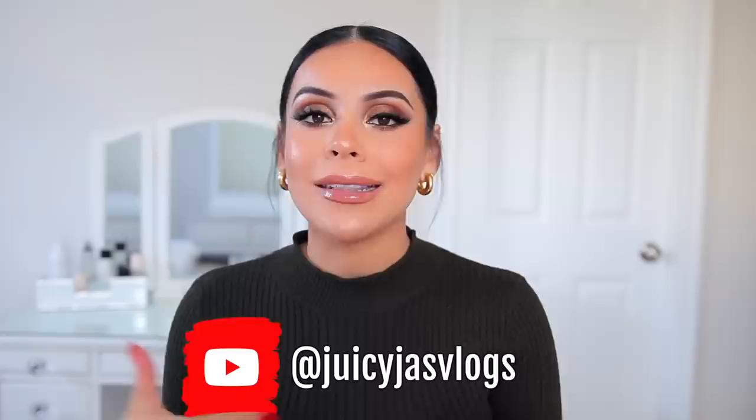I am doing Vlogmas. So if you are into vlogs and lifestyle content, definitely check out my vlog channel — it's just Juicy Jazz Vlogs. I'm vlogging every single day up until Christmas, and I'm also going to be doing giveaways on that channel — makeup and cash.